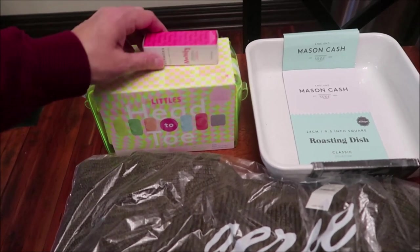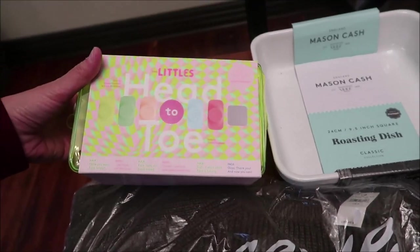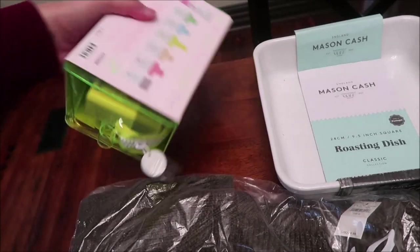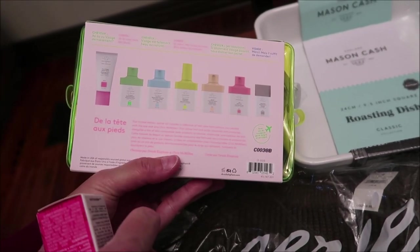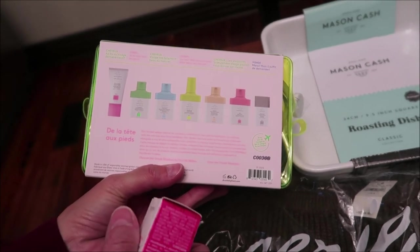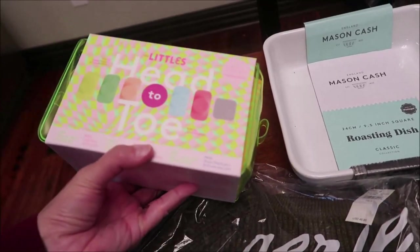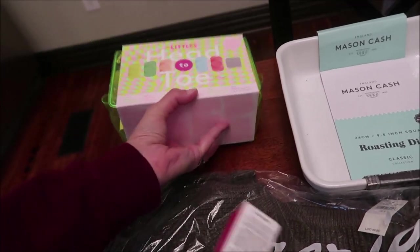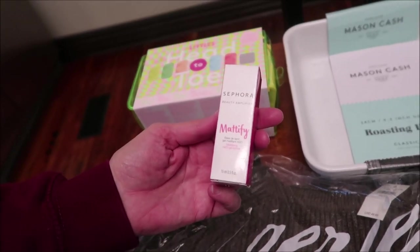This is what Ashley's getting for Christmas this year. I ordered her the Drunk Elephant 'The Littles' head-to-toe kit, and there are a lot of different smaller things in here for your face, feet, skin, hair, and body.